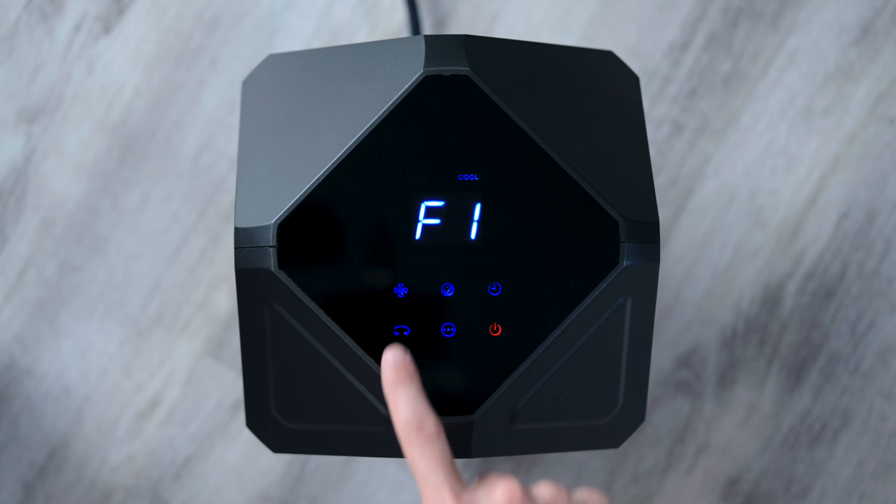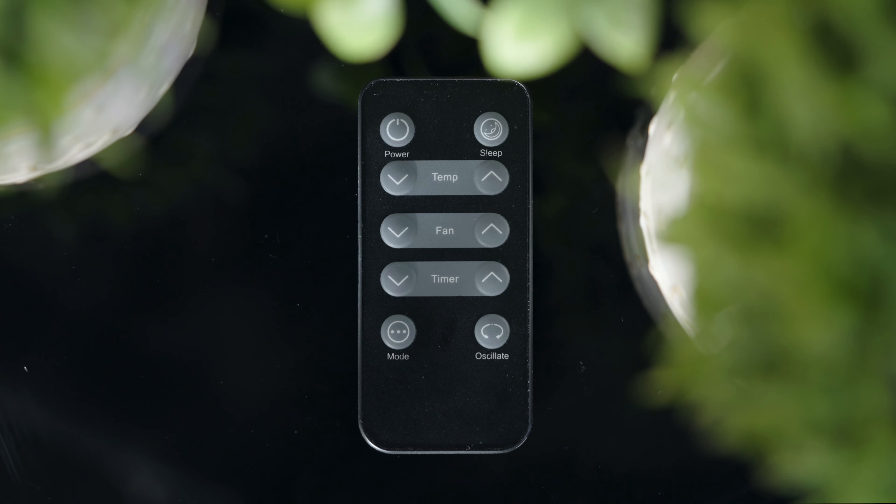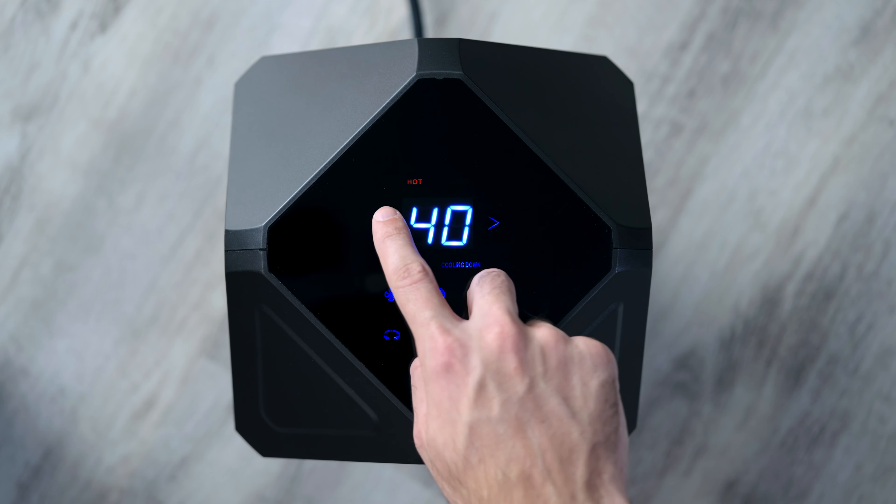Control is a breeze with the easy to use touchpad control panel and the convenience of a long-range remote. Adjust the thermostat from 40 to 90 degrees for your comfort.